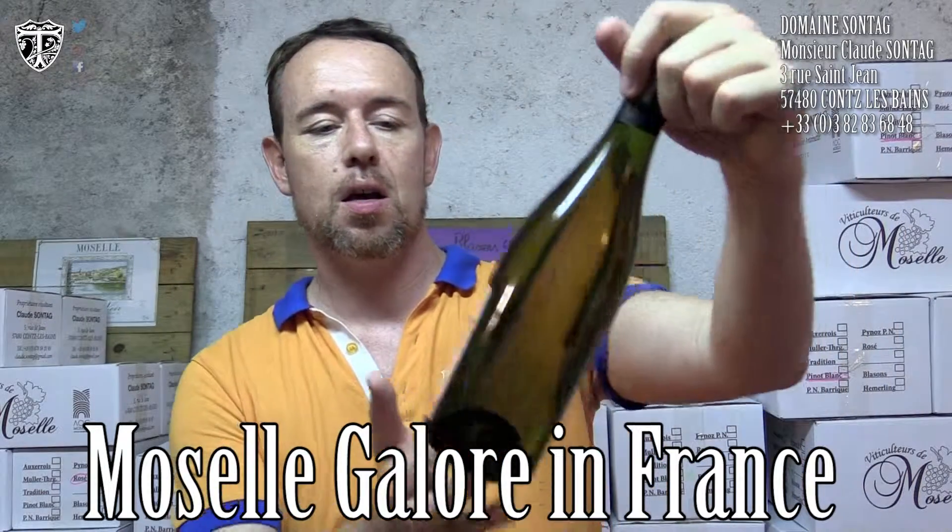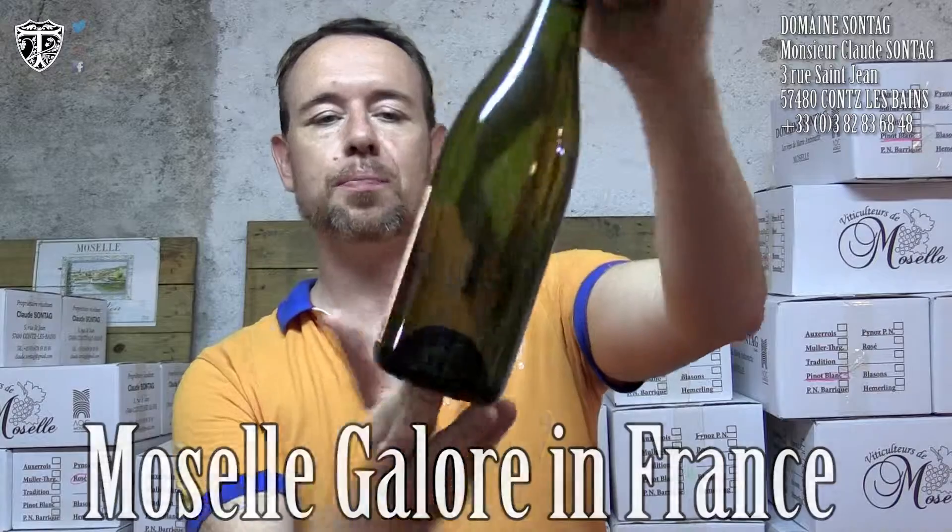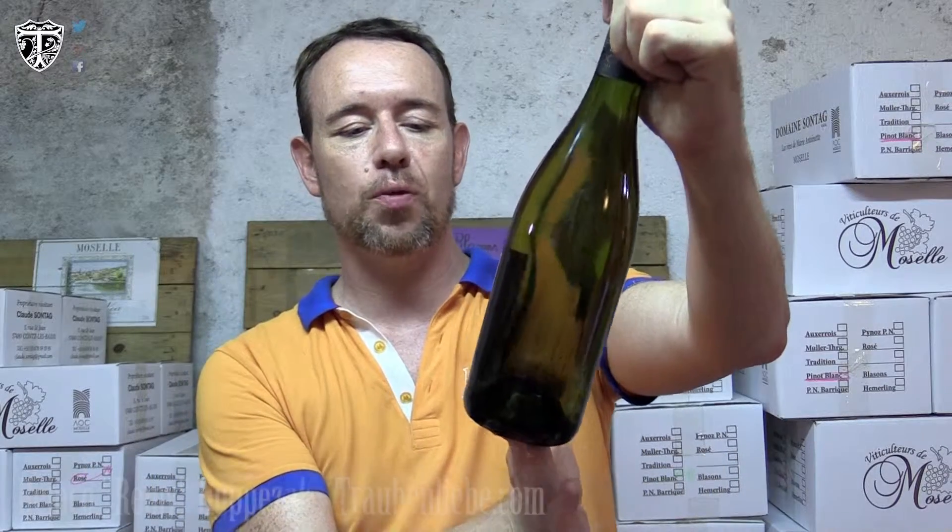We continue with two hours of other wines. We first kick off with a Moselle Fortunat 2014 Pinot Gris from Domaine Sonntag.